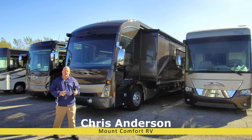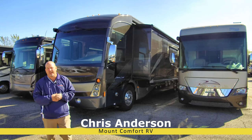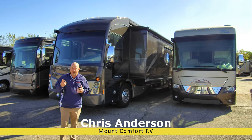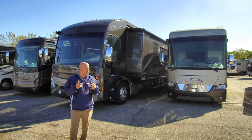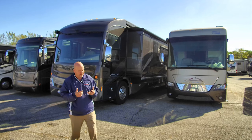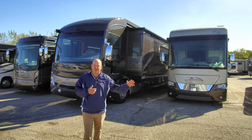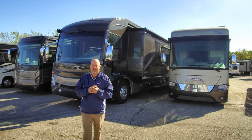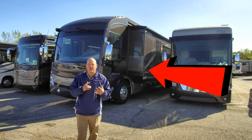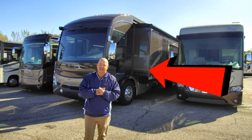Hi folks, Chris Anderson with Mount Comfort RV. It's day number two of our pre-owned diesel sale. Today I'm bringing you a newer coach — yesterday was an '06, this is a 2014, and this is one of those that baffles my mind. Usually I can predict what's going to sell quickly, and I didn't think this coach would be here a week. It is in extremely good condition — I give this coach an A inside and out.